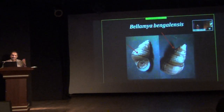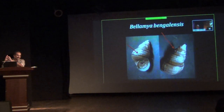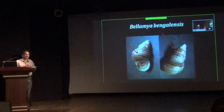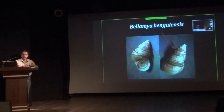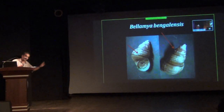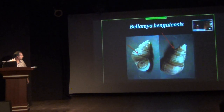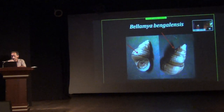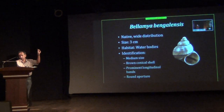The third freshwater mollusc is Bellamya bengalensis. This is one of the very common snails throughout India and it has been harvested in very large quantities, especially in West Bengal, Odisha and those regions. This species is also a carrier for rat lungworm. The identification character is a longitudinal band on all the whorls, a conical shell with an almost round aperture, and a very prominent apex. It is a small to medium-sized mollusc, thumb-sized at maximum.